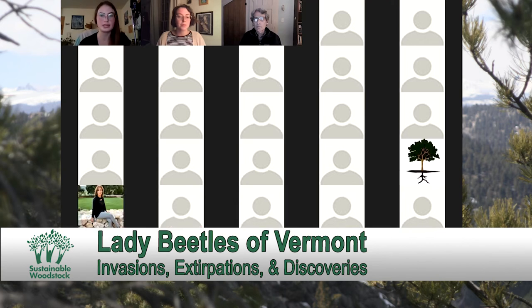I'll grab the Vermont Atlas of Life link and pop it in the chat right now. And I'll be sending out a follow-up email including this guide and a link to iNaturalist.